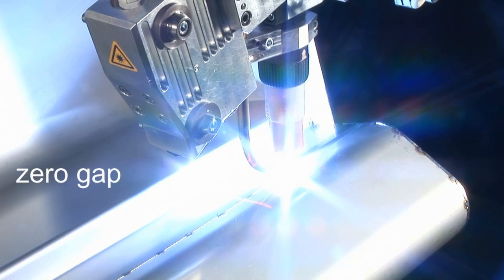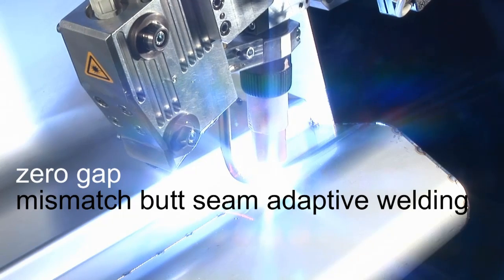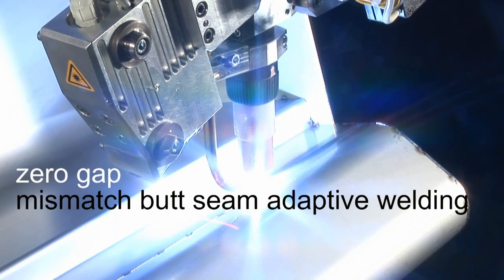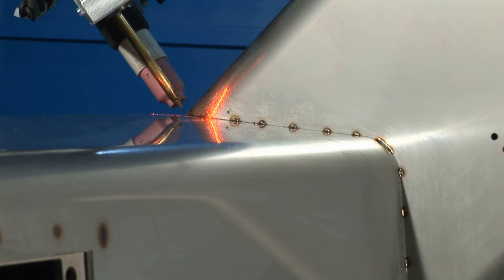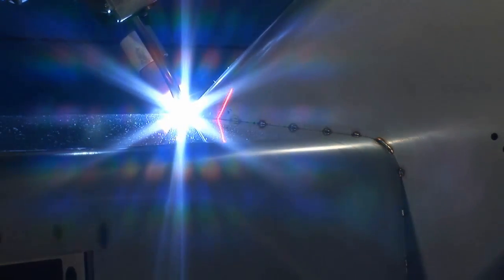Measurement range, precision, speed, and software functionality can easily be applied to other areas where adaptive behavior is paramount — such as adaptive laser welding, weld inspection, and robot guidance for picking. Thank you.